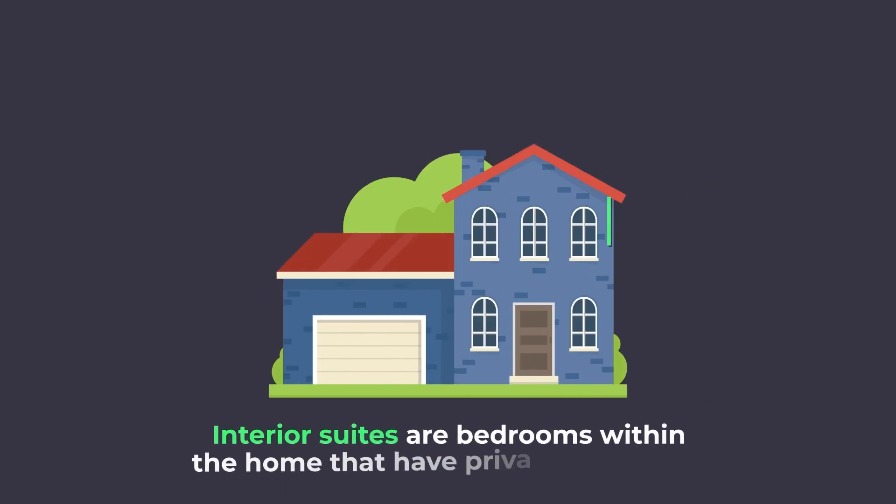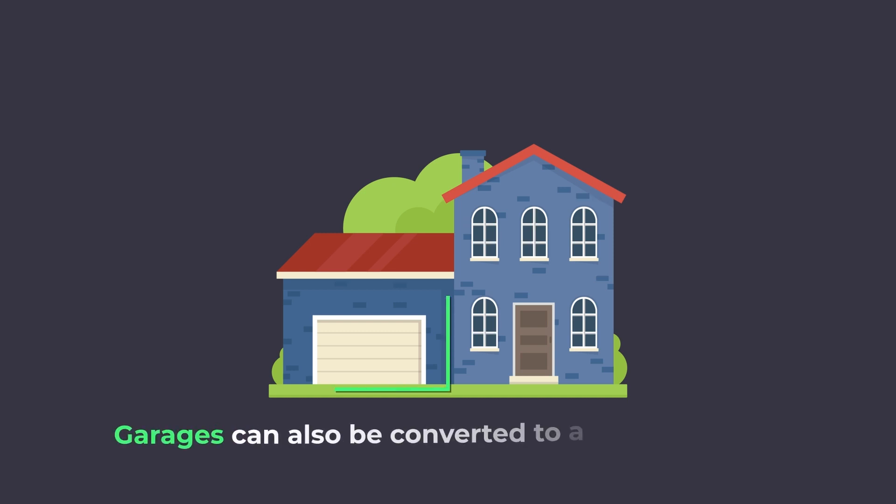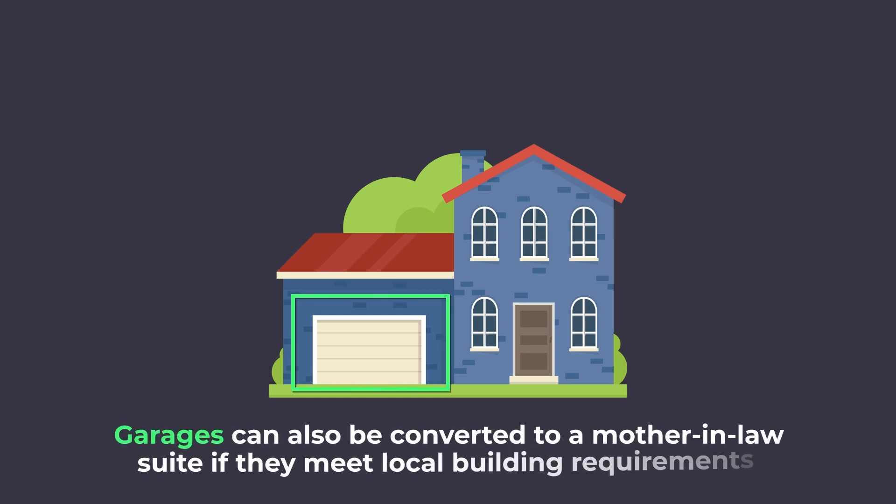Interior suites are bedrooms within the home that have private amenities, such as a full bathroom and small kitchen. Garages can also be converted into mother-in-law suites if they meet local building requirements.